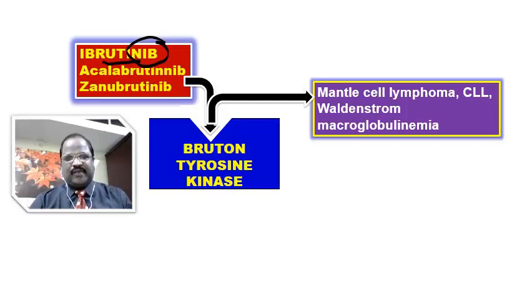Remember one general point: most tyrosine kinase inhibitors are administered orally. Since they are given orally, the common side effects are GI toxicity like nausea, vomiting, and diarrhea. In addition, any drug blocking VEGFR will cause an extra problem like hypertension. That finishes some general aspects of tyrosine kinase inhibitors.